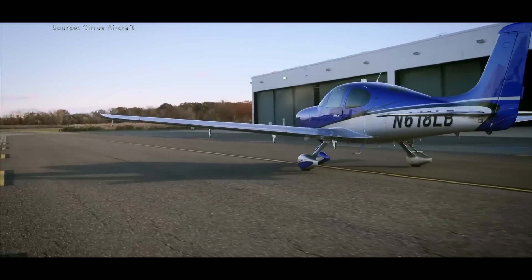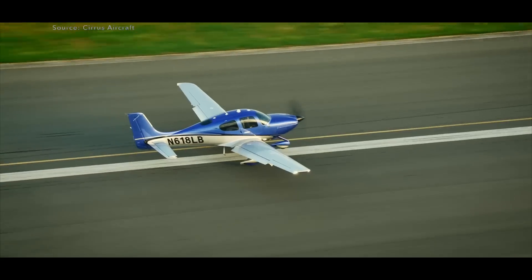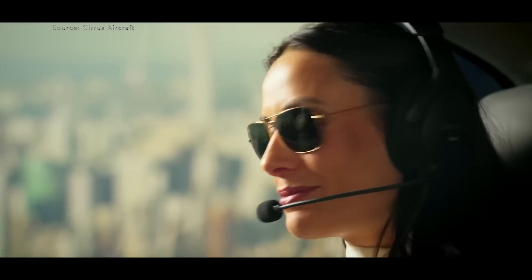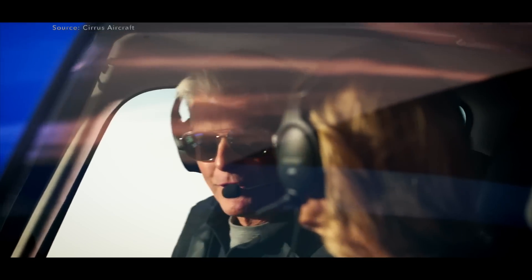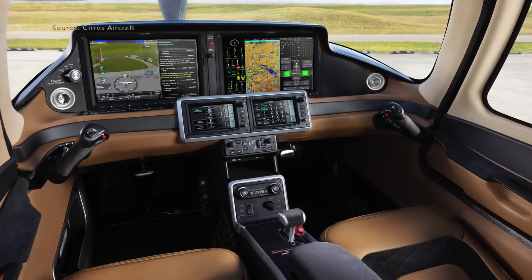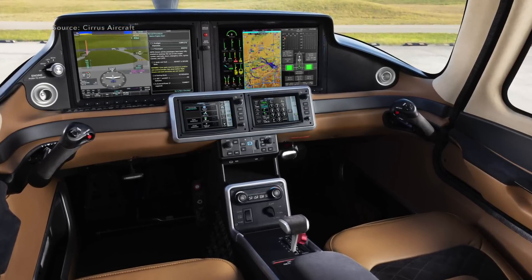Let's talk about the Generation 7. The airframe itself looks just like any other Cirrus you've seen over the last 10 years. What's new is when you step into the cabin. I look at this cabin — it is beautiful, it's lush. Honestly, there's nothing I would change about the design of this interior.